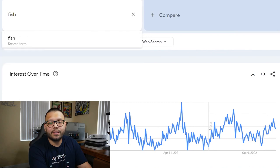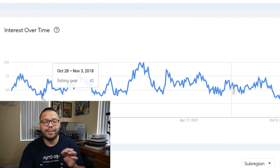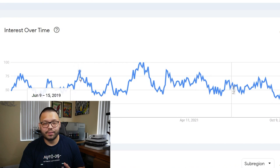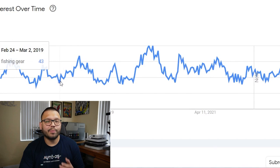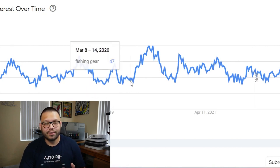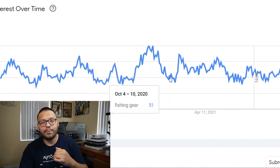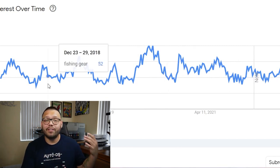This can also be done with other items. Let's look up 'fishing gear' — when are people searching for that? Looking at the past five years, the trend starts around end of October, beginning of November, going all the way up. Then it trends up again around February to March, and starts lowering around October to November when people are likely buying fishing gear as Christmas presents. So if you want to start selling fishing gear, start either a few months before summer or a month or two before the holiday season. Don't skip on Google Trends — it's a super powerful and completely free tool.